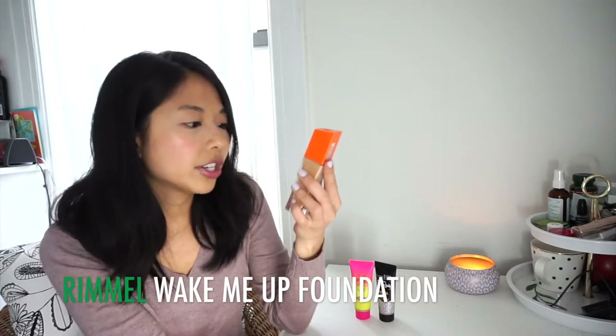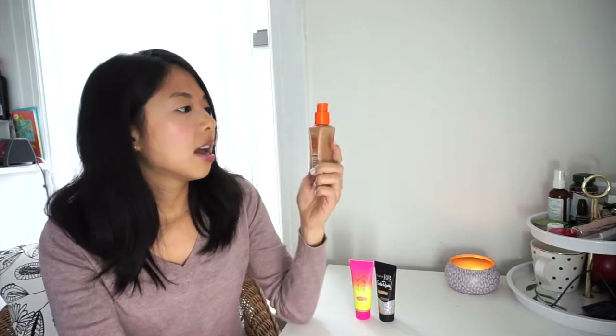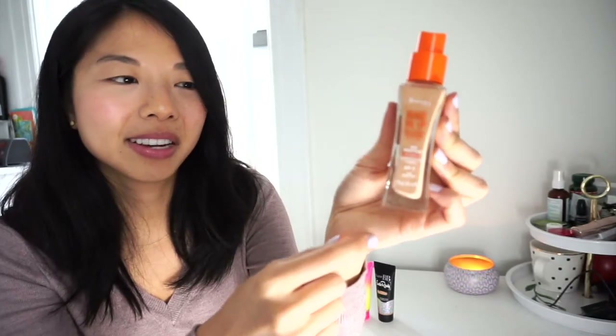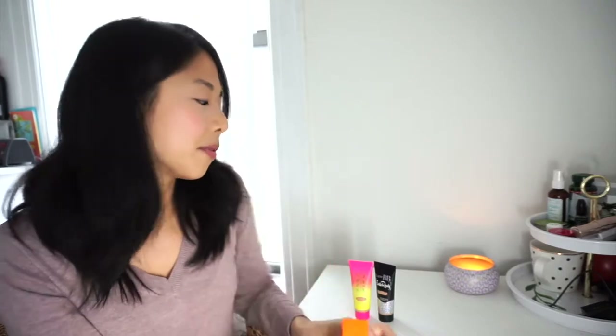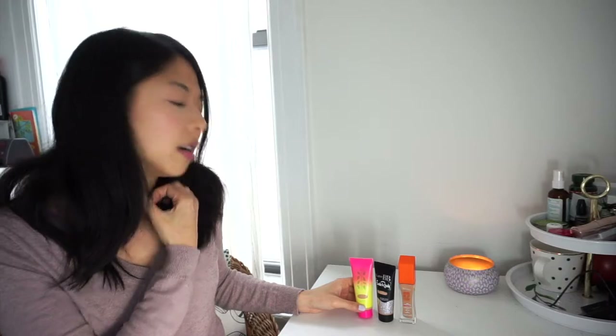This is the Rimmel Wake Me Up Foundation in True Ivory SPF 15. I actually feel like it's oxidizing — I've never used it, but you can see that corner is much lighter than the rest. I bought it when making an order from ASOS because I wanted to try it. But I've been working on the other two, and foundation for me is only for really special occasions. I hope to be done with one of these three, probably this one, by the end of the year.